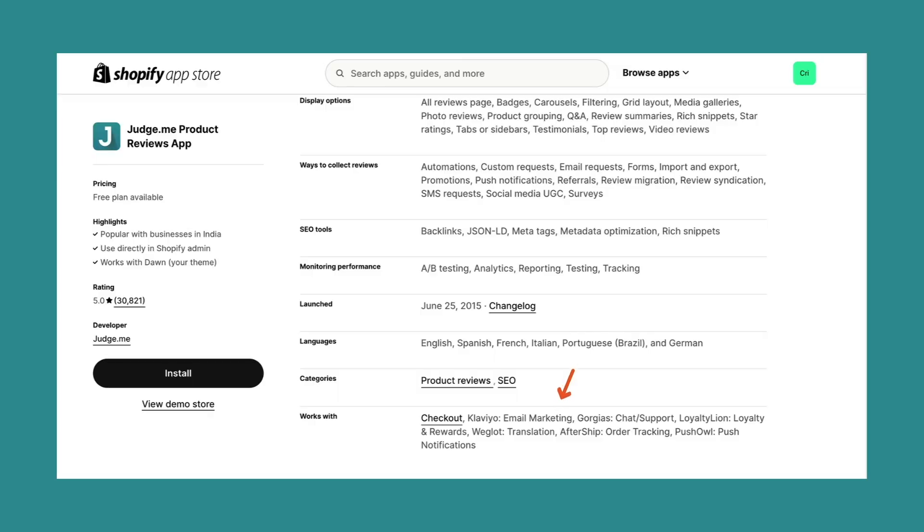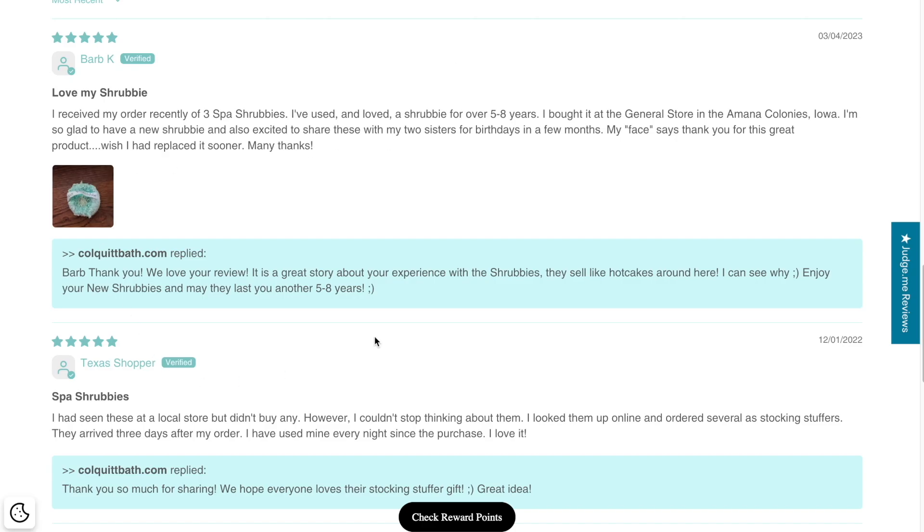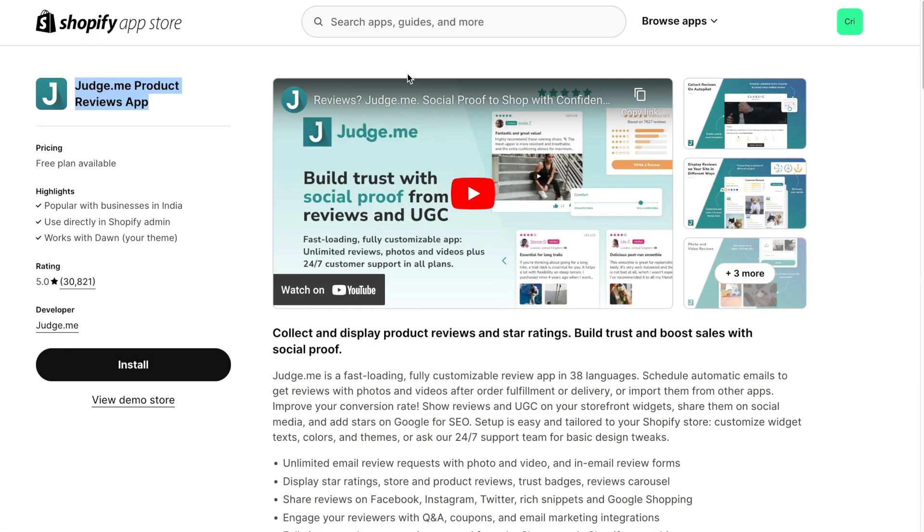Its easy integration with Klaviyo boosts conversion rates by displaying authentic reviews. If you need an app that features star ratings, store and product reviews, trust badges, and carousel reviews, JudgeMe is the perfect choice.